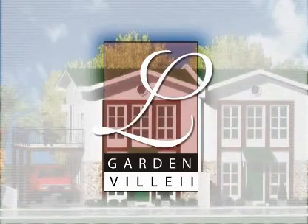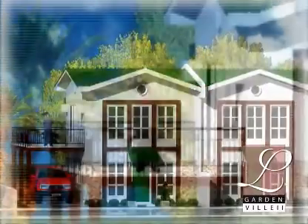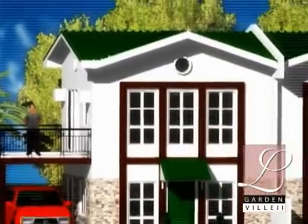Mediatrix Homes Incorporated has just opened Lorenzo Gardenville 2. Lorenzo Gardenville 2 offers duplexed units fixed to its design.